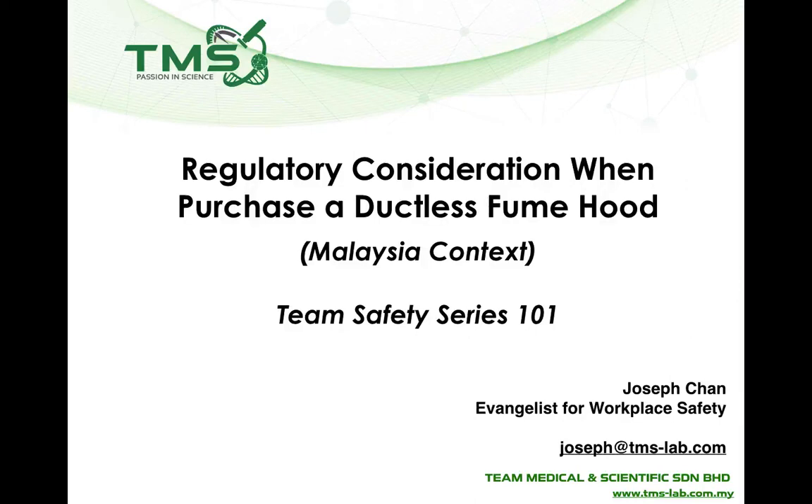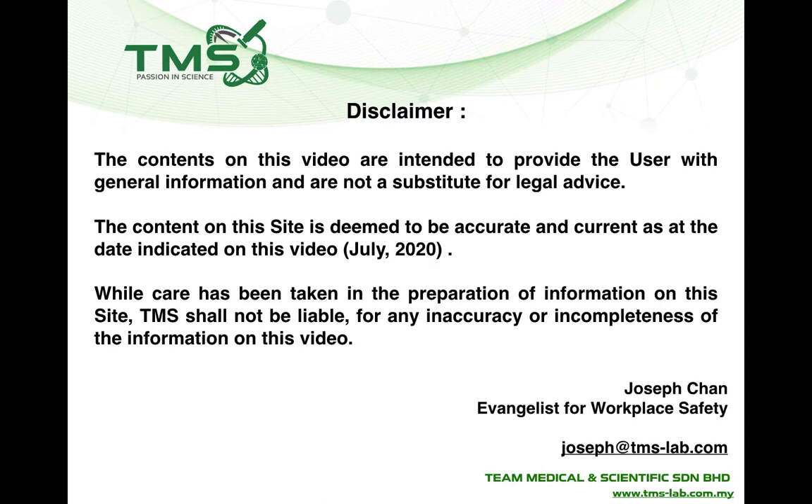Welcome to Team Safety Series Lecture 101. Today we will talk about regulatory considerations when you purchase a ductless fume hood in the Malaysia context. Firstly, a disclaimer: this is not to substitute for legal advice, but the information provided here is accurate and up to date.